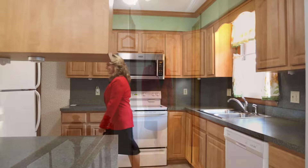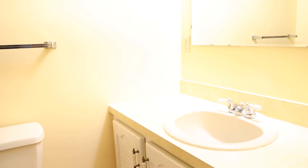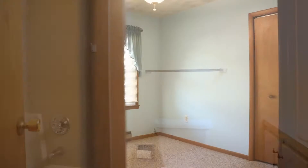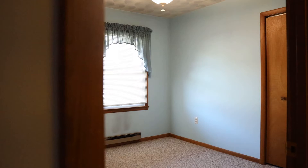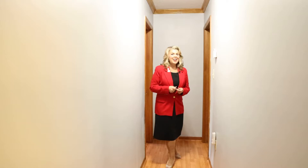Let's take a look at the bedrooms. All three bedrooms are on this level. We have a full bath. Bedroom number one, bedroom number two, and of course our third bedroom, which is our master bedroom that has a full bath.